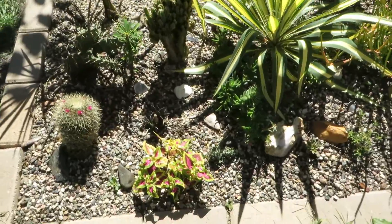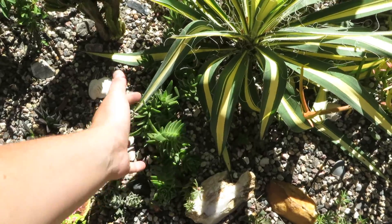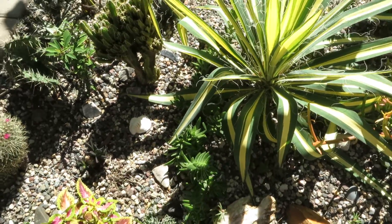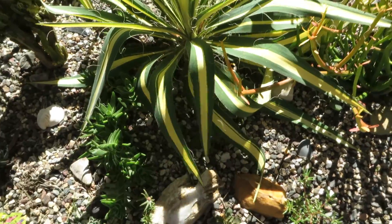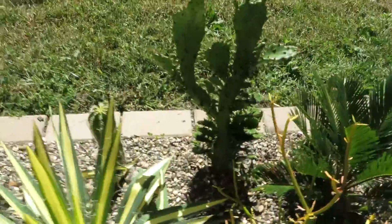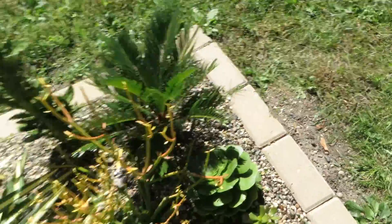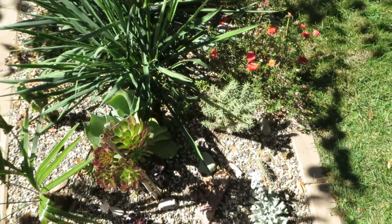Everything here seems to be looking great. I just wish I had a nice pot I could put this in so it could just start flowing over — I just like that design. The yucca here is doing great, portulaca is doing great, prickly pear is doing great, sago too. I just wish all of this could stay in the ground and I don't have to worry about taking it out for cold weather.